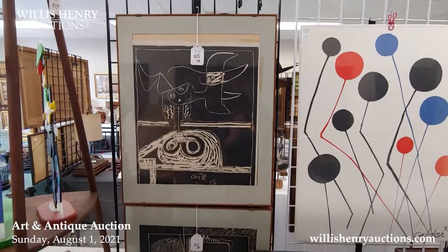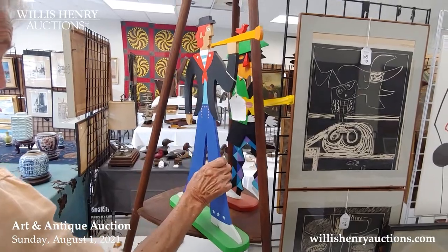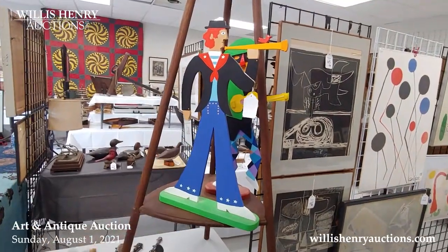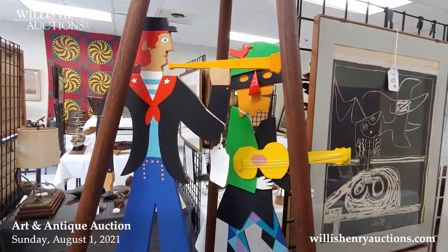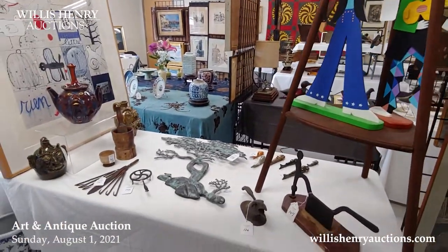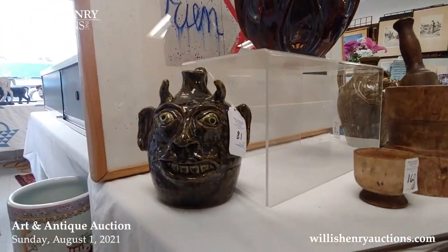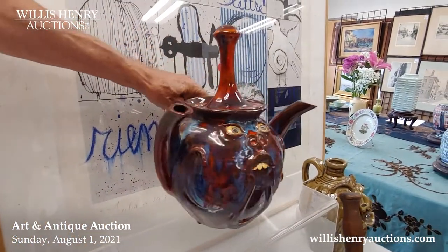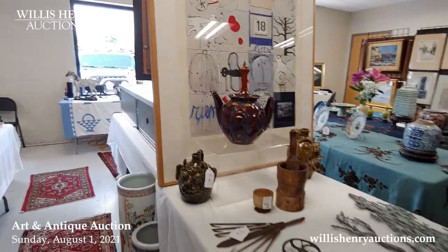Over here we have some fairly contemporary folk art — this fellow did that in 2004. There are a couple of these pieces and I love the little bird on top of his horn. Then we've got some face jugs that are just really grotesque. There's a double-spout teapot — strange, strange, strange. So we've got a little bit of everything in this sale.